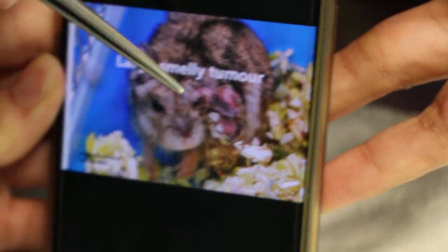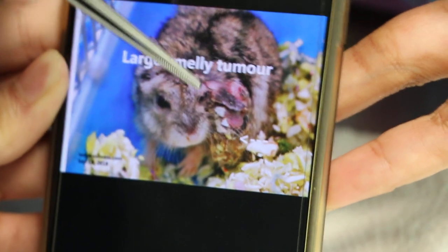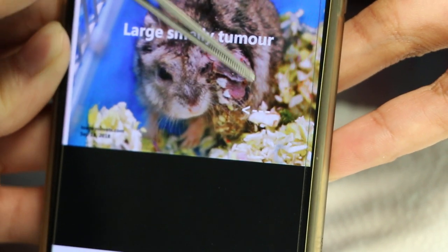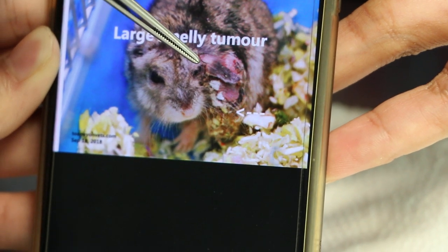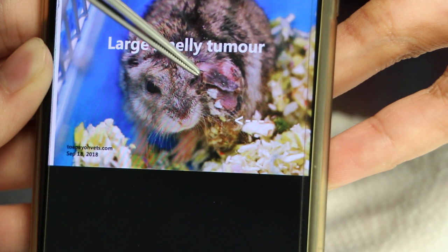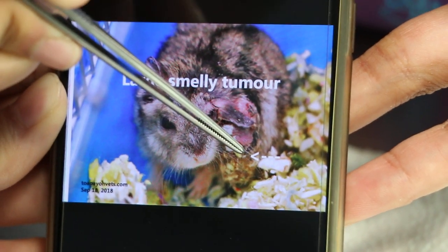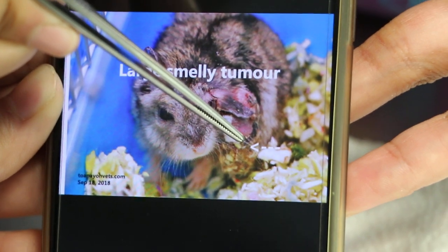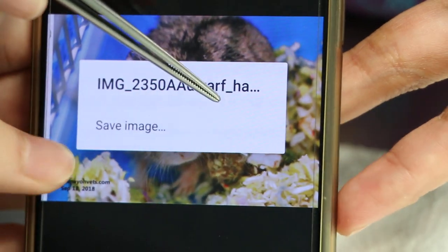This hamster came 3 days ago with a large, smelly tumor on the left side of the ear. The owner said the tumor had been there for around 1 to 2 months already. The tumor had 2 parts: one part was gangrenous and very smelly, and the other part, nearer to the body, was not gangrenous.